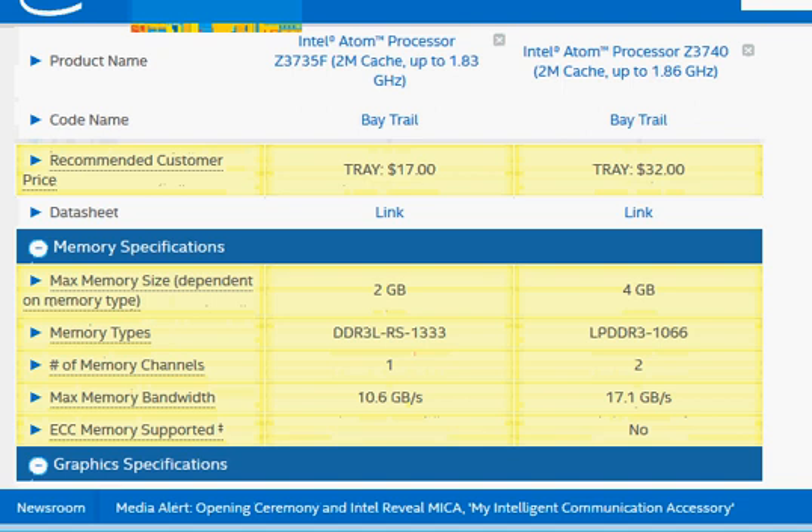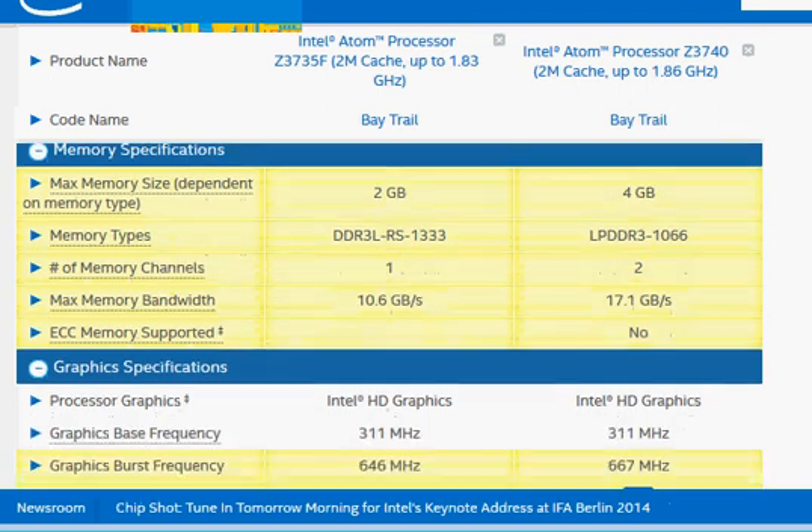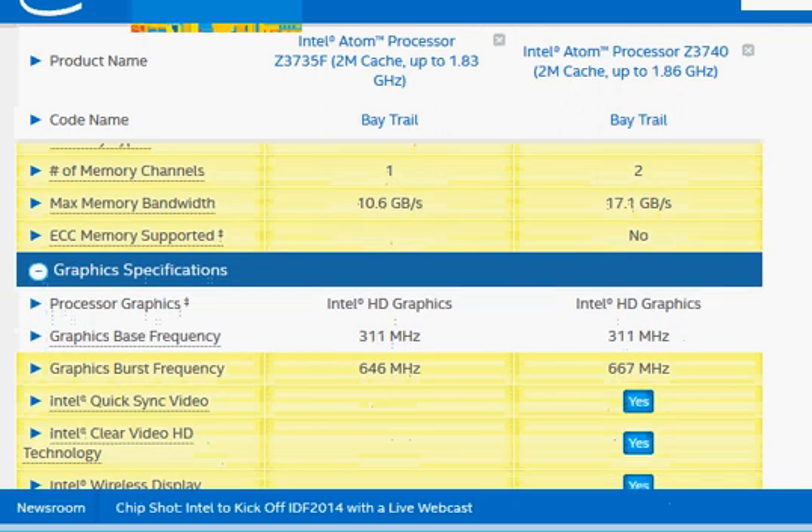The major difference comes down to memory channels: the Z3740 has twice the number of memory channels, giving it much higher memory bandwidth, and that is where its performance advantage comes from.